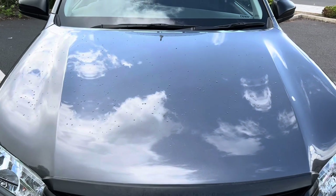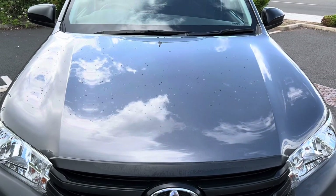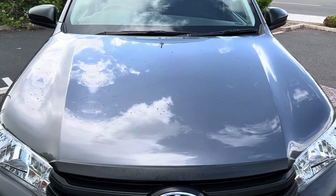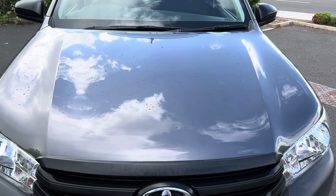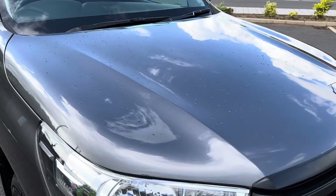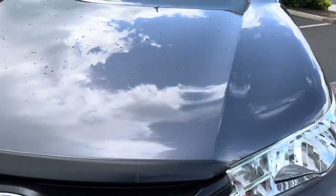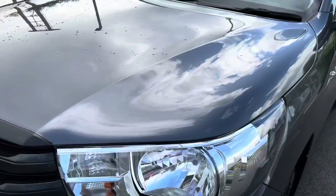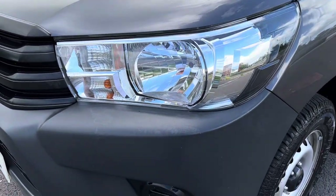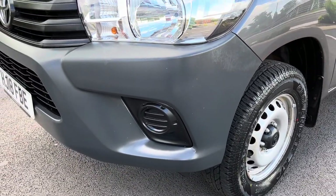Down onto your bonnet — that's in good overall condition with no excessive stone chipping. The vehicle has just come back from our detailer, so it's got a lovely gleam to it, as you can probably see by the reflection of the sky on the bonnet. Overall, really nice tidy condition. Coming down to your passenger headlight unit, that's in good order as well. Your passenger side front bumper corner is also in good condition with no scuffing.